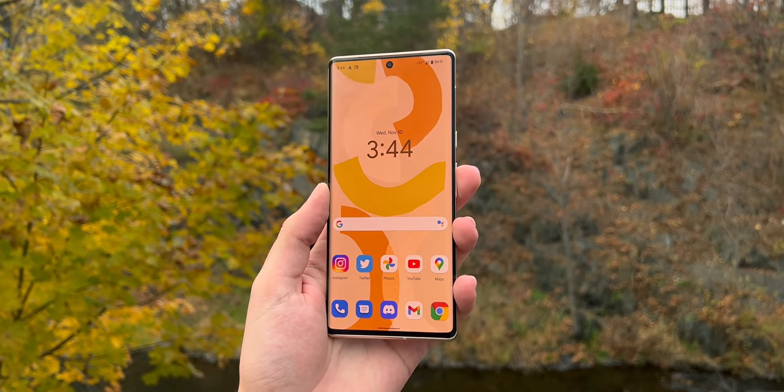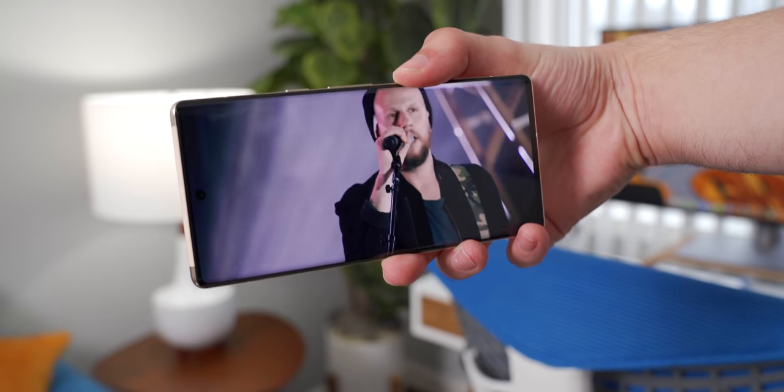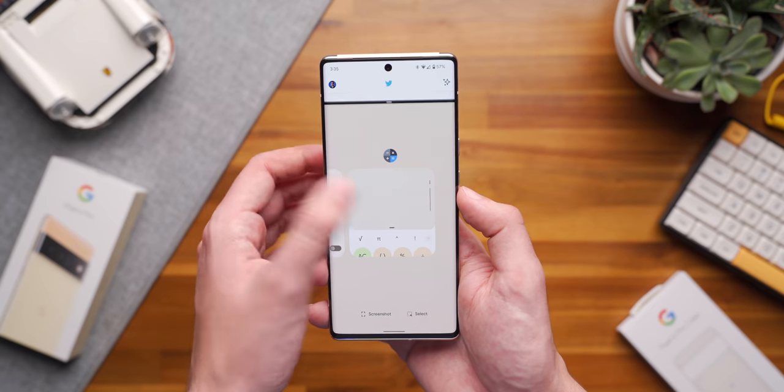Does the display get bright enough to see outdoors? Are the speakers any good? Does it stutter when I open a lot of apps? The Pixel 6 Pro is a stunning looking phone — at least in my opinion — but it does lose out to some other phones in some of those areas, which we'll talk about later in this review.